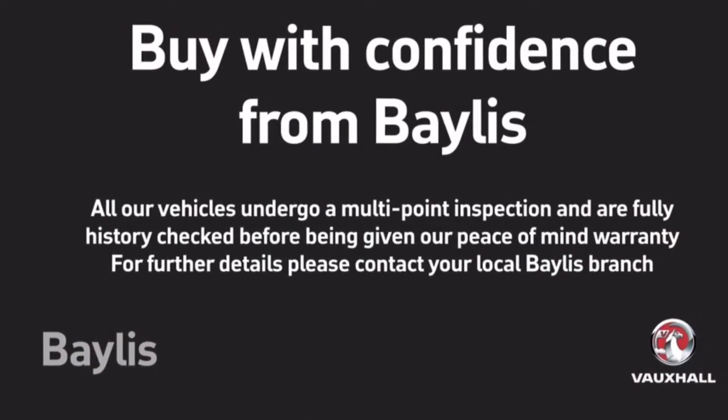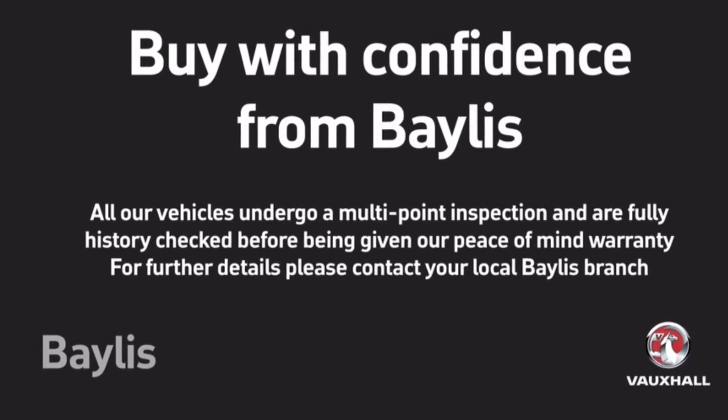Bayless offer a number of extended warranty and finance packages, and for more information head to our website. Thank you.